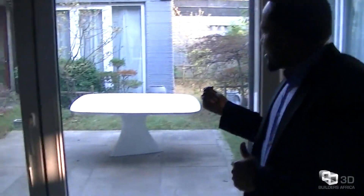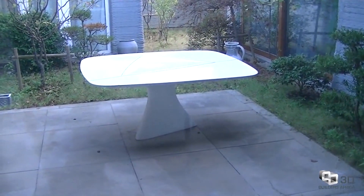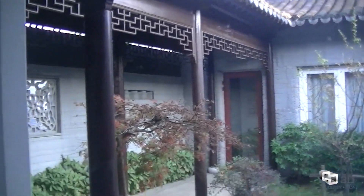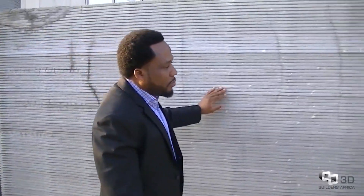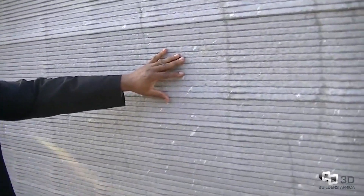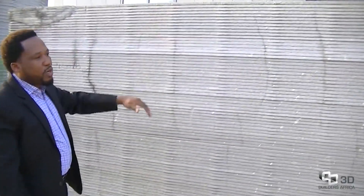Here is the terrace. I want to draw your attention to the furniture out here — that furniture was also printed using the same technology. The technology can print anything and everything you want. Here you can get a close look at how this wall design is made — printed layer by layer. The printer prints continuously, going over the previous layer, adding the second, third, and fourth layer until the wall reaches the window level or the roofing level.